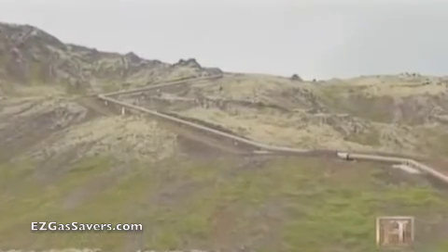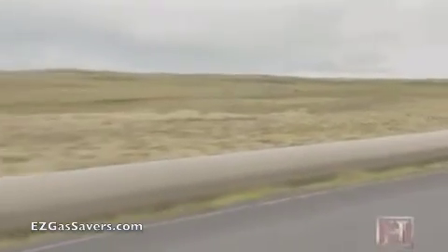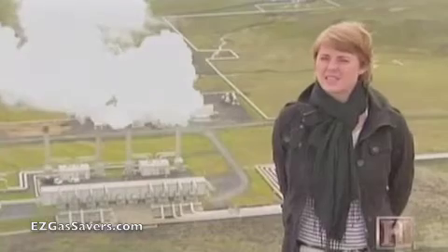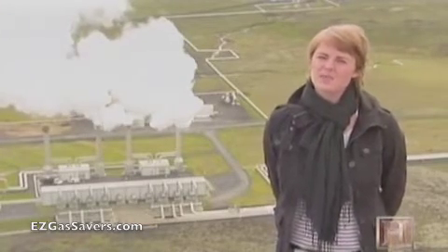The now scalding fresh water is pumped into the pipeline as it climbs uphill, and from there the water flows by gravity to Reykjavik. The heat loss on the way is less than 2 degrees centigrade — it's 1.8 — so you could say the insulation is almost perfect.